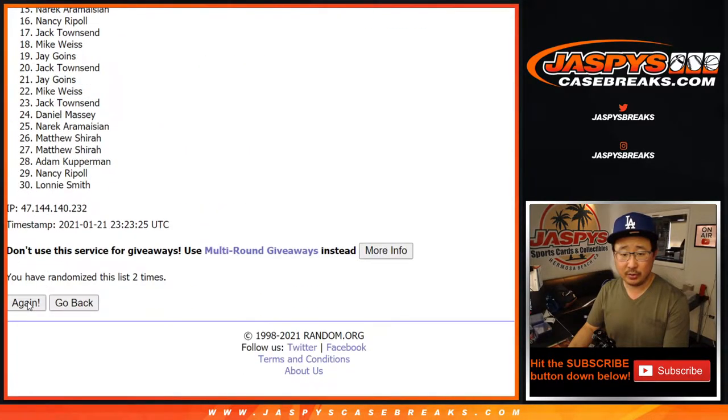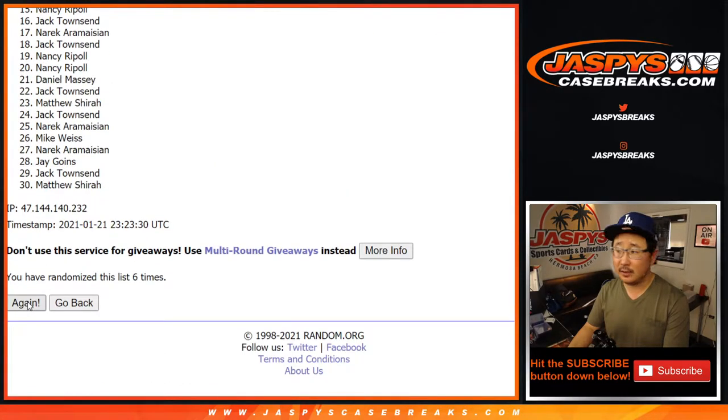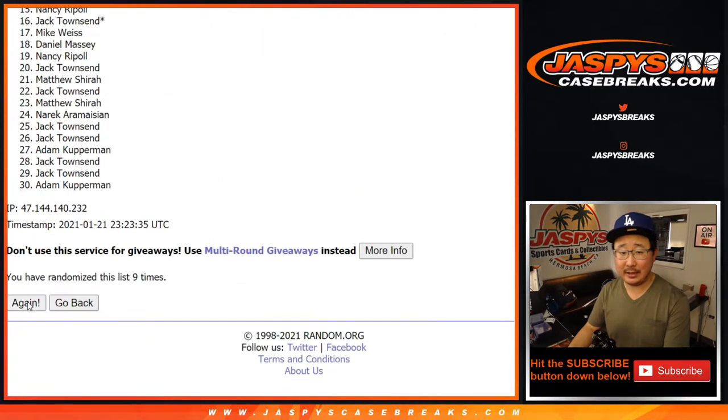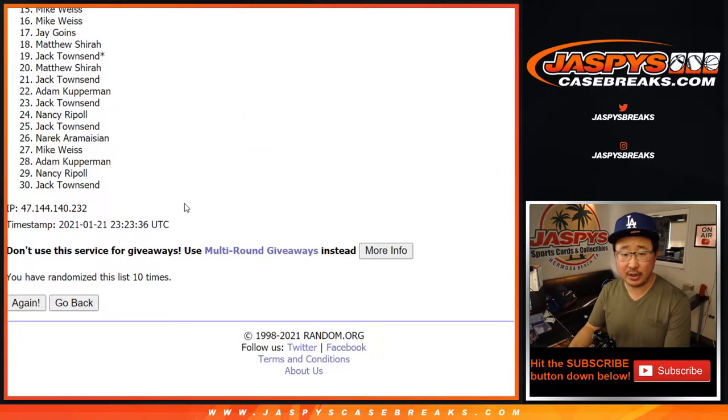Rolling 1 through 10 times. After ten, we've got J down to Jack.